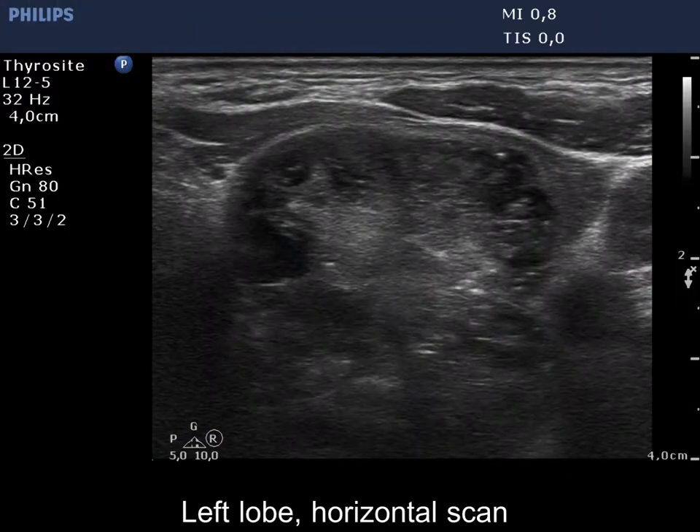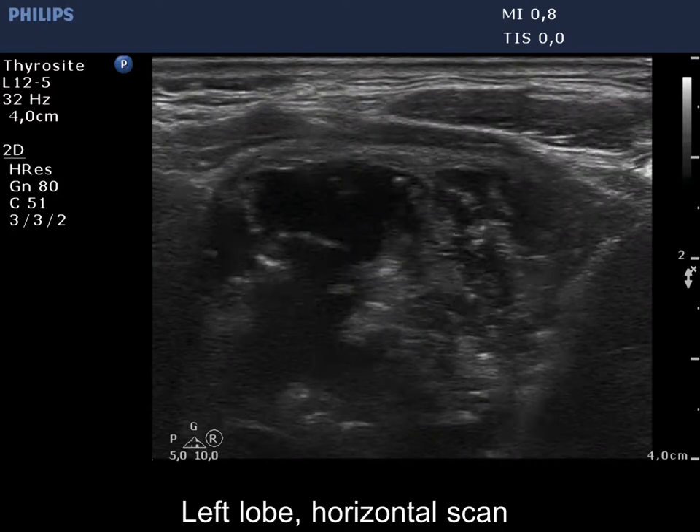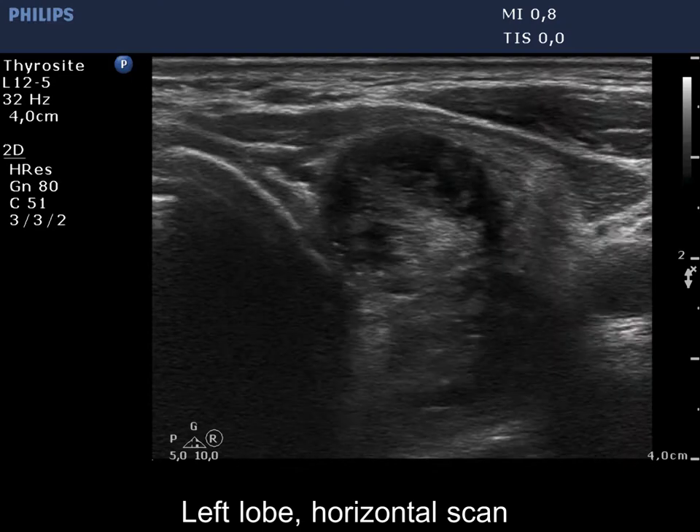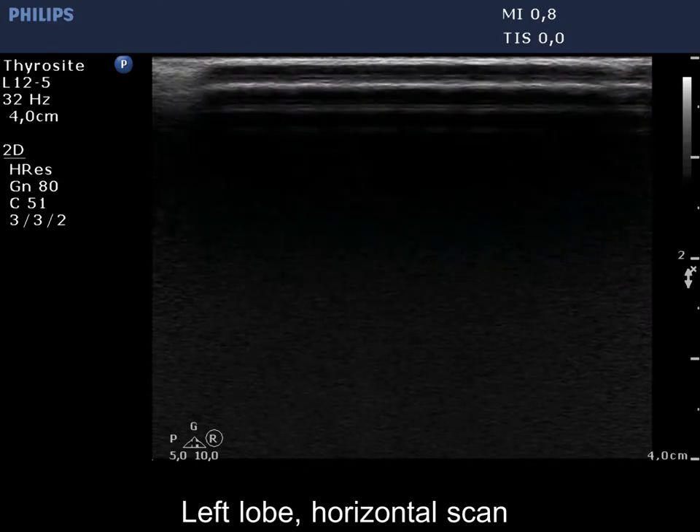The thyroid was econormal. A large mixed nodule occupies almost the entire left lobe. The nodule has a star-like, central econormal solid area.